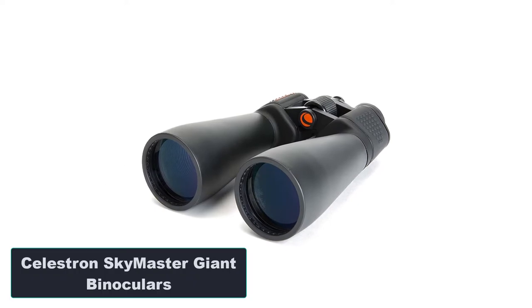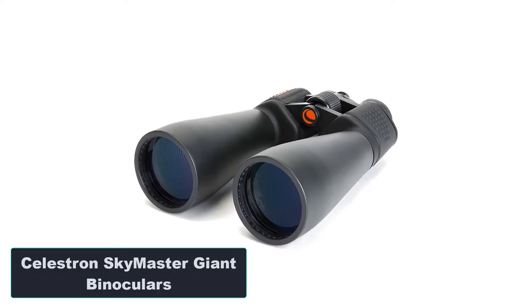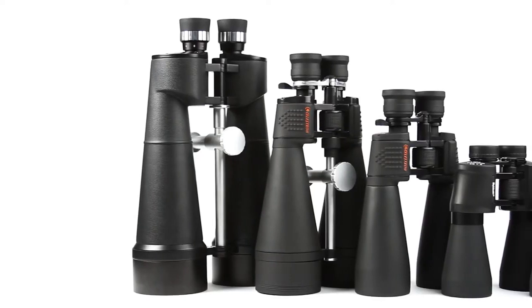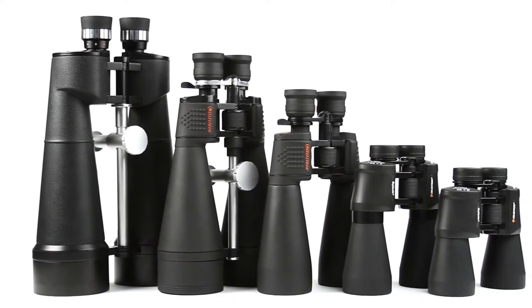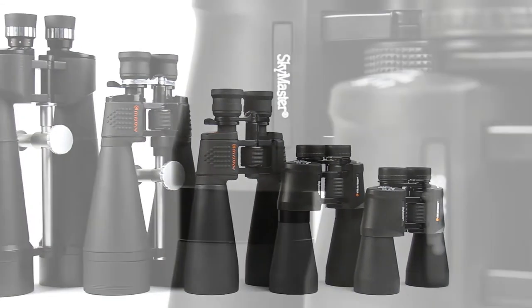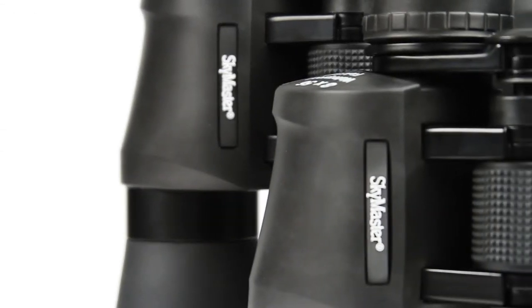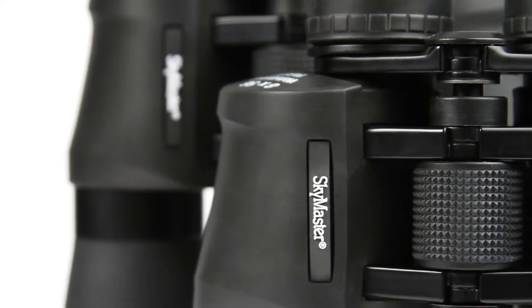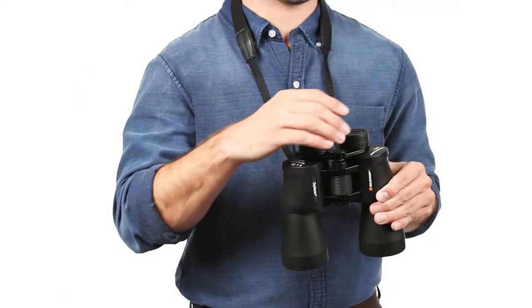Number 2: Celestron Skymaster Giant Binoculars. Features: designed with a large aperture for low light performance; long eye relief for pleasant use even if you wear eyeglasses; center knob to easily adjust the diopter while viewing; Porro prism and huge lenses for maximum image brightness; adapter for mounting the binoculars on a tripod.